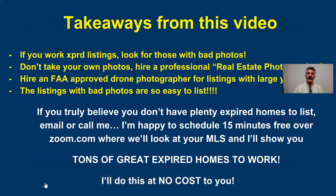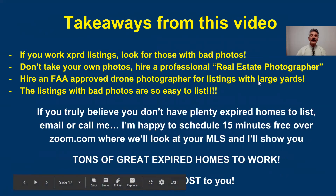So what are your takeaways from this video? If you're not looking at expired listings for bad photos, you're missing out. When you get a listing, do not take your own photos, even if you think you're a good photographer — hire a professional real estate photographer. You look more professional, it sounds good to your seller, and you'll get more showings with better photos. If you're going to use aerial photography, hire an FAA-approved drone photographer. You have to have a license from the FAA to work commercially and take real estate photos. Any home with a large yard or a view, even a $200,000 or $300,000 home, an aerial photo gets a lot of attention.